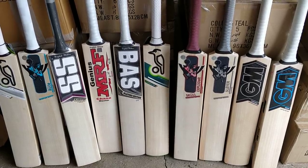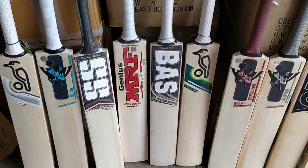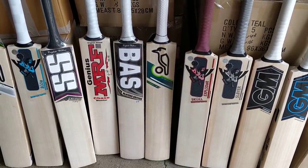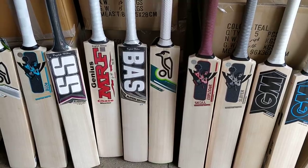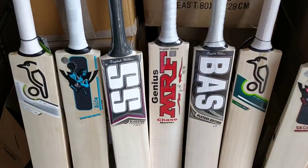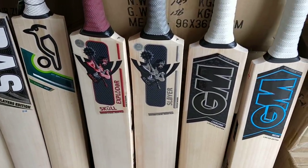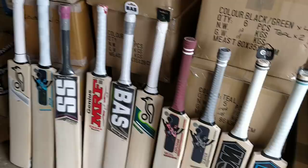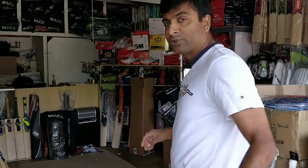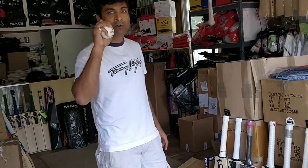Hey guys, this is Nippon Joshi from Cricketmerchant.com and I'm here to review the top 10 cricket bats that we have in store. These are fantastic pieces of willow. Each one of these bats at their respective brand are the best available bats in our store. We are looking at top 10 best cricket bats available on our store cricketmerchant.com, online and in store.